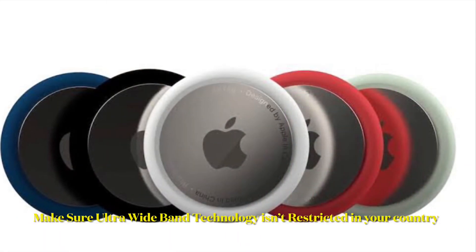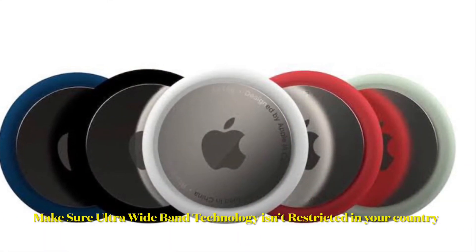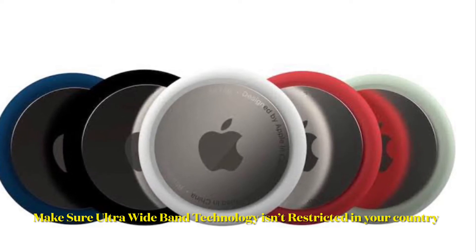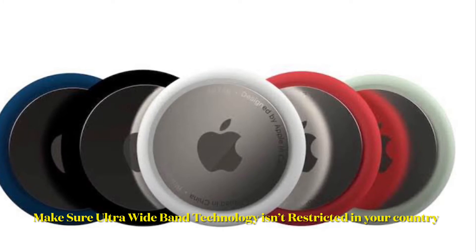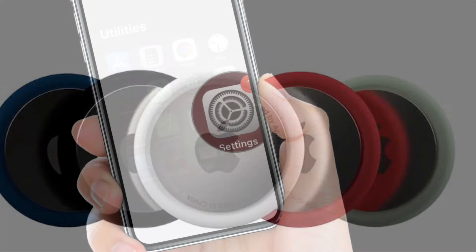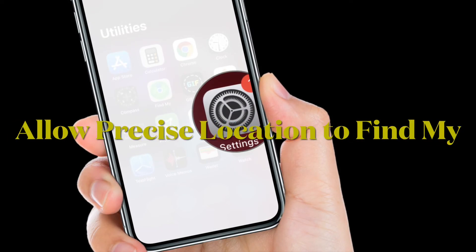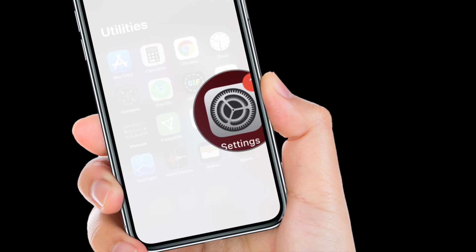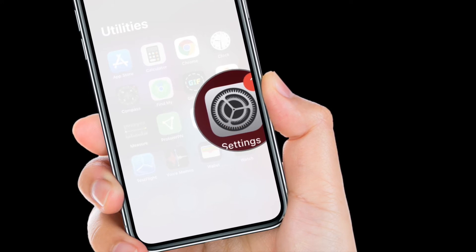It's worth pointing out that the precision finding feature is not available in countries and regions where ultra-wideband technology is restricted. So make sure that you are living in a country or region where ultra-wideband technology is allowed in order to use precision finding.